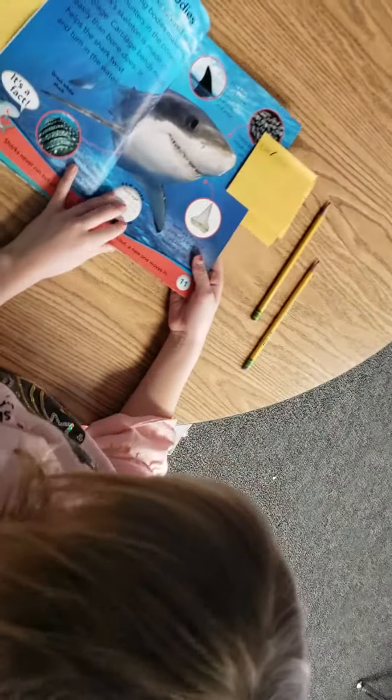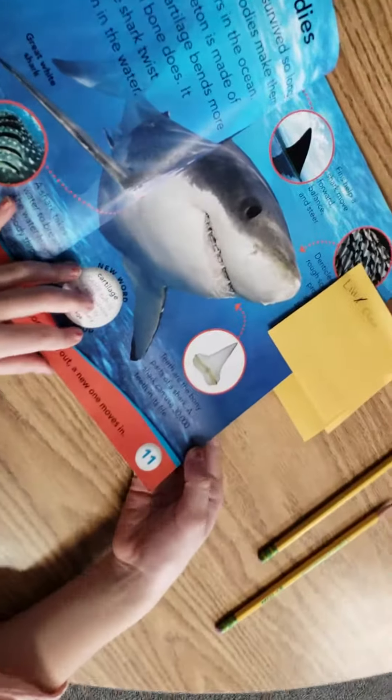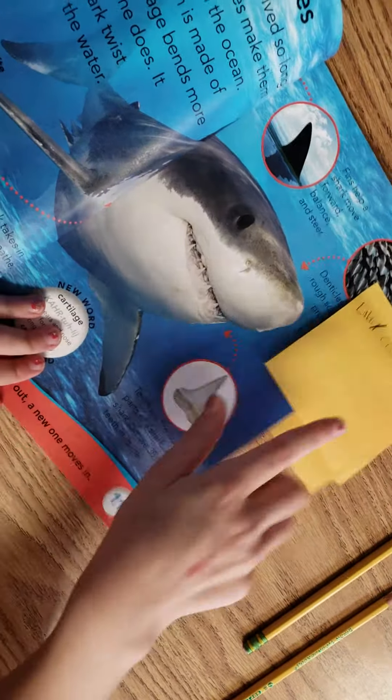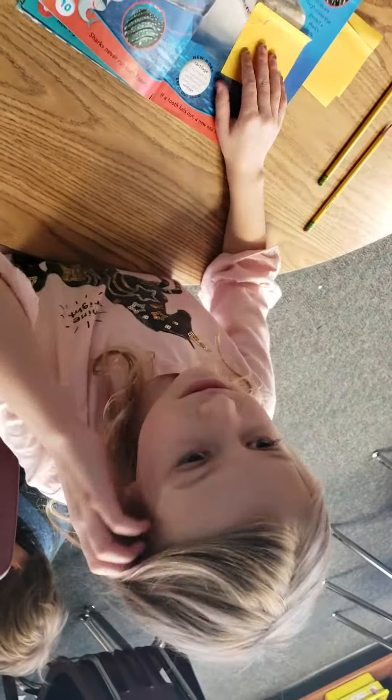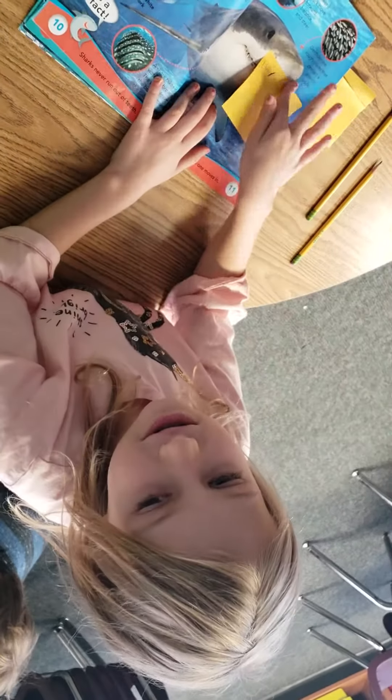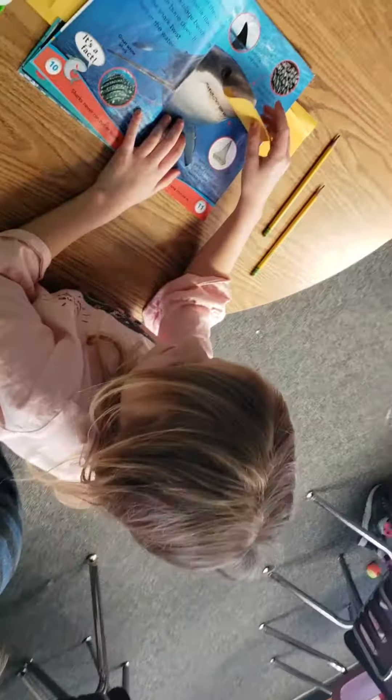You want to share one of yours, Hadley? What did you find? A close-up. A close-up? Can you point to the close-up? What is a close-up? It's something that is very tiny, and they zoom in so you can see it. Excellent job. Good job.